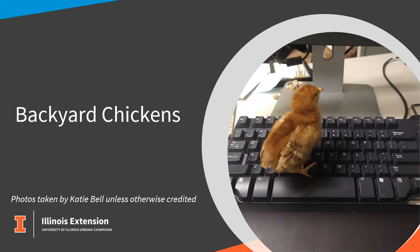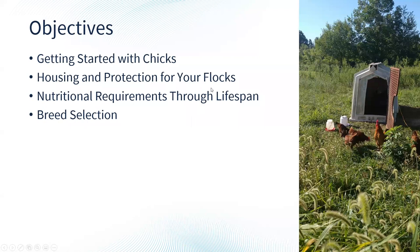I serve Jackson, Franklin, Randolph, Perry, and Williamson counties. We're going to be talking about getting started with chicks, housing and protection for your flock, nutritional requirements throughout the lifespan, and breed selection. This is our small flock that we keep at the office here in Jackson County — four hens and a rooster kept mostly for grass management. They would be considered free range and we do collect some eggs from them as well.